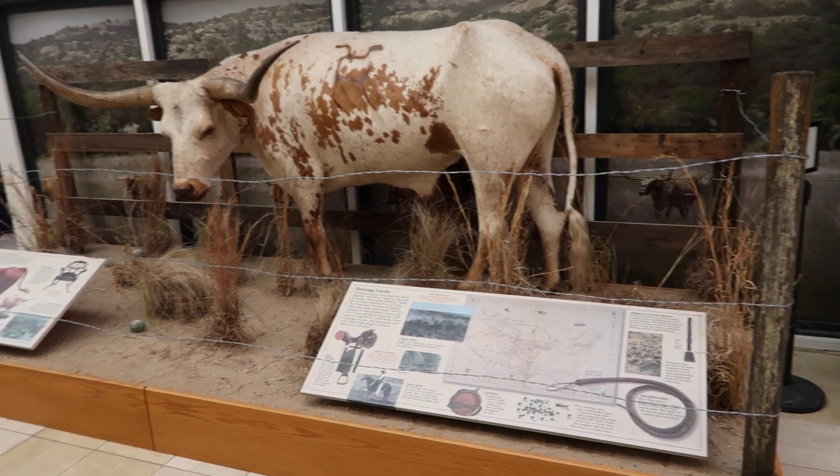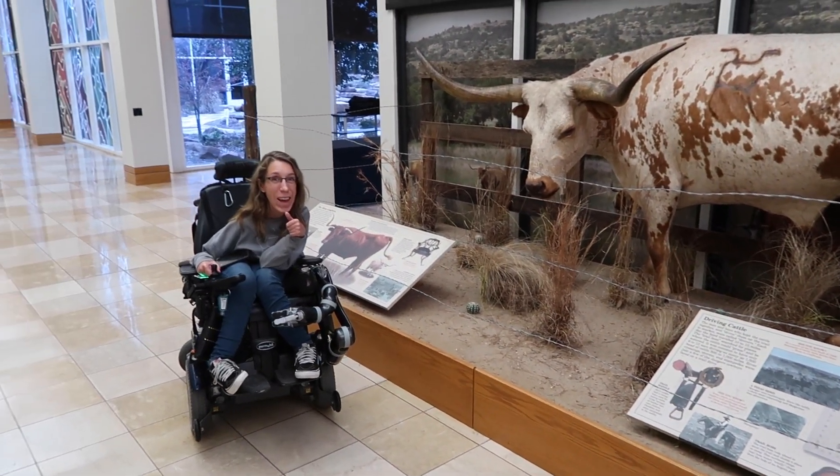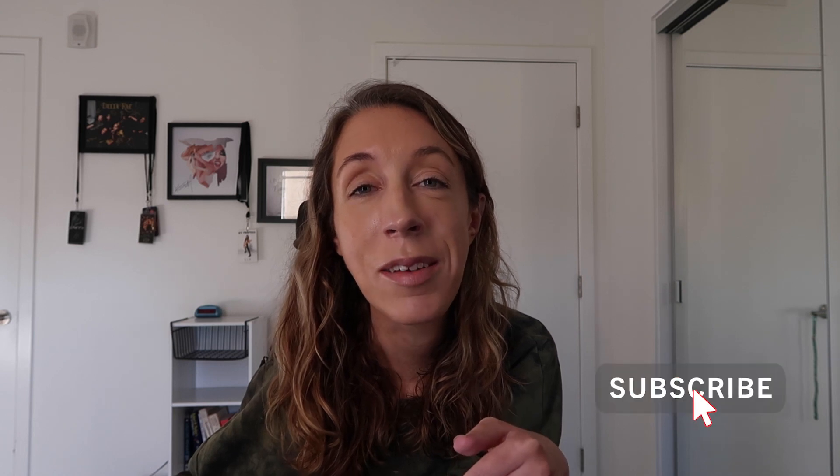I had a fantastic time at this museum and I highly recommend visiting the next time you're in town. If you've enjoyed today's content, don't forget to like, subscribe, and click that little bell button down below to receive a notification the next time I upload a video. I hope you have a phenomenal day and I will see you next time. Bye guys!